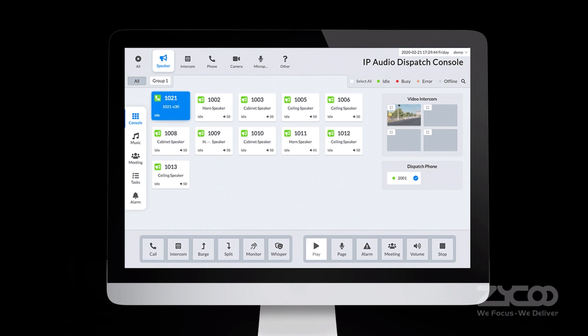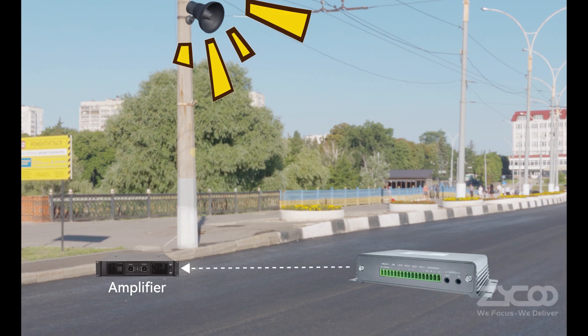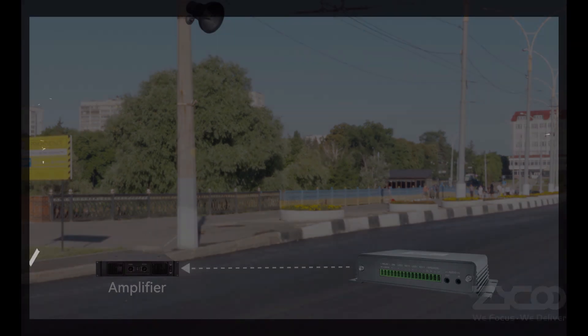The X10 is ideally used for smart and safe city applications to increase the efficiency of communication and information sharing, and to improve public safety and citizen welfare. Ziku IP audio solution — we focus, we deliver.